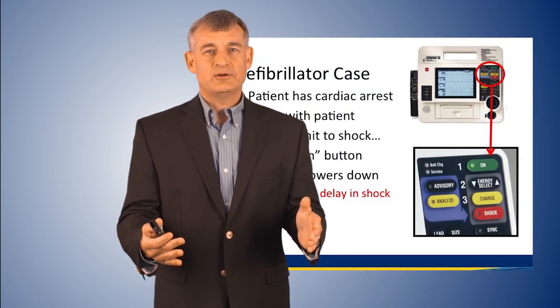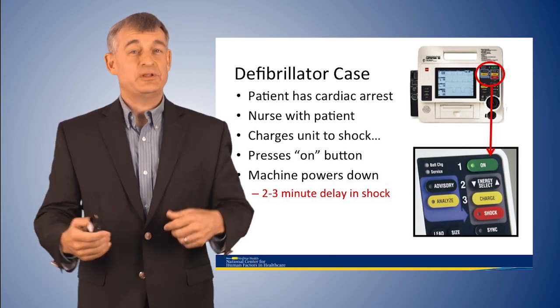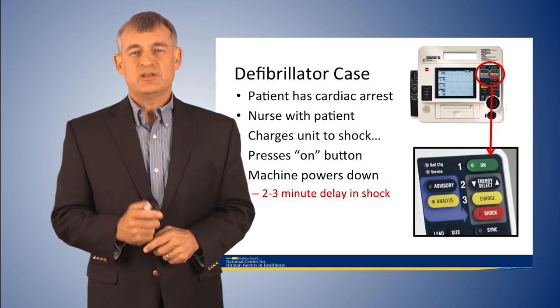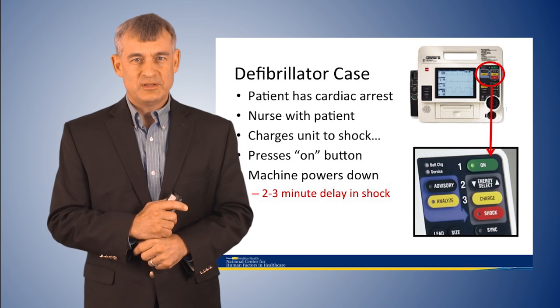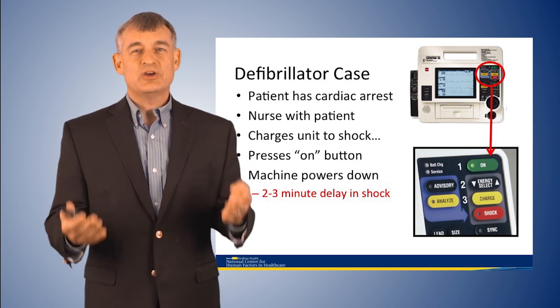Consider this scenario: a patient in the hospital is being monitored, goes into cardiac arrest right in front of a nurse. The nurse does all the right things — gets the defibrillator, charges the unit, looks around, says 'clear,' then presses the button to shock. But in this case, the nurse presses the on button instead of the shock button. What happens? In a normal defibrillator made today, it just shuts down.